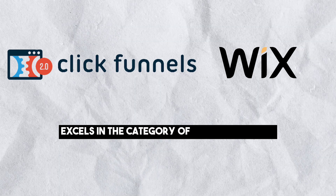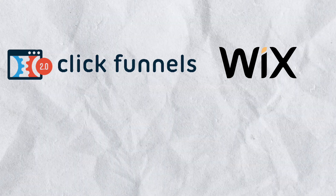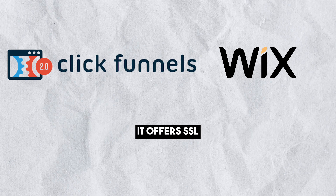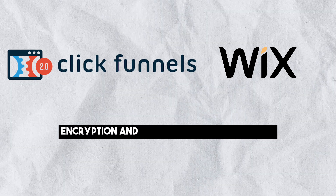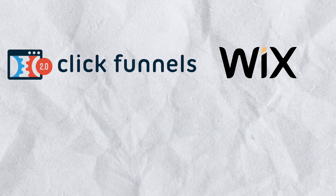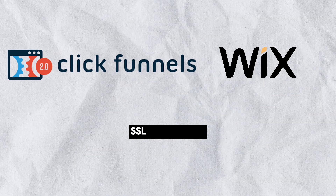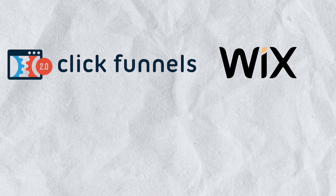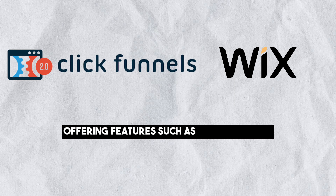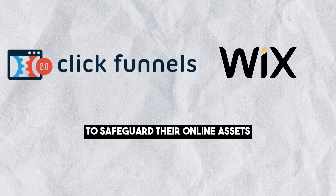ClickFunnels excels in the category of publishing tools, offering features tailored to sales funnels and lead generation. ClickFunnels provides security features including SSL encryption and two-factor authentication to protect your sales funnels and data. Wix also ensures the security of websites built on its platform, with features including SSL encryption and data protection. Both platforms prioritize security, and users can rely on them to safeguard their online assets.